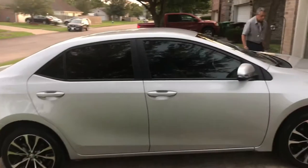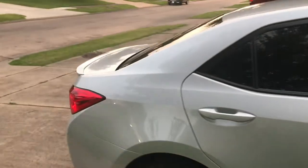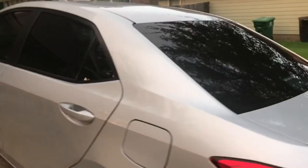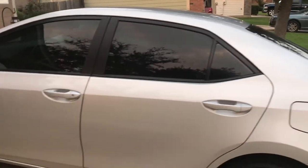Alright guys, we're finished on the 2018 Corolla. As you can see, we put 35% on the front and then 20% all the way around. It came out really, really nice — no bubbles, no scratches. It had no factory tint at all, so everything you see here we did to it. It came out really nice.